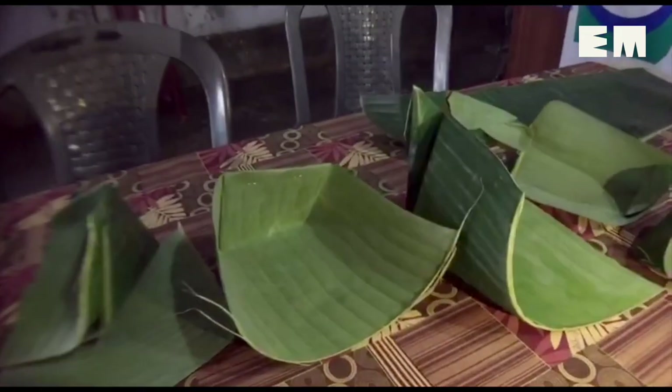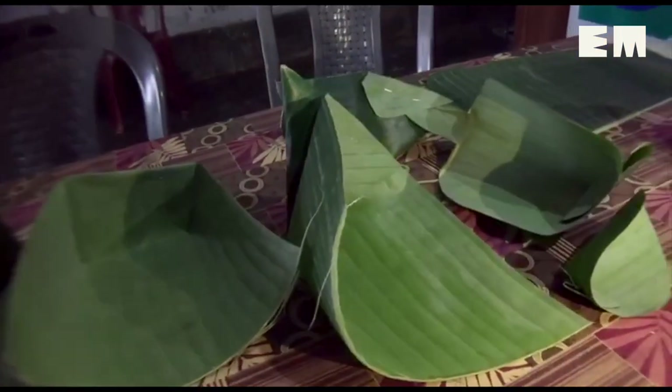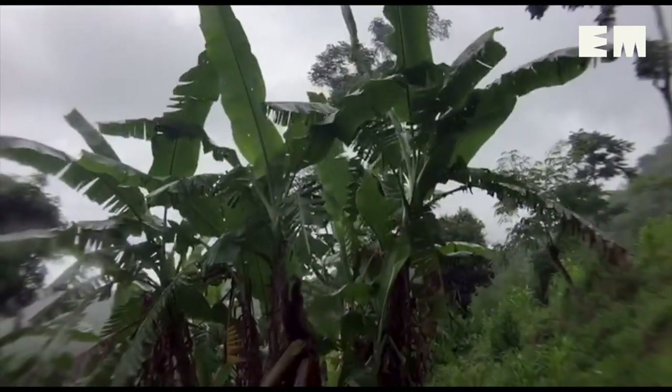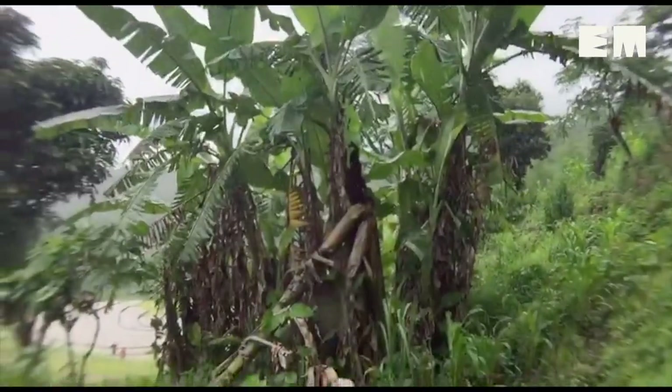Leaves of Moosa-Indiana and Moosa-Nagalandiana are used. Moosa-Nagalandiana is a rare species of the plant that was named after the state of Nagaland where it was discovered.